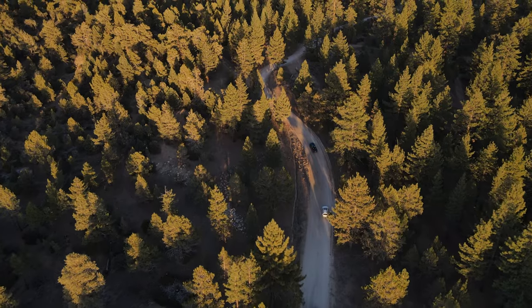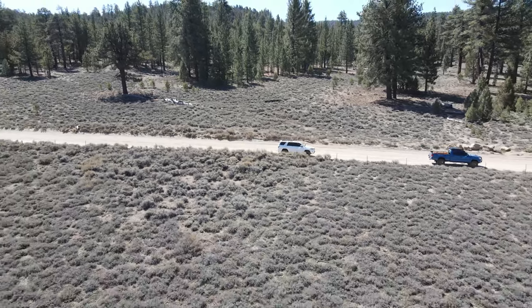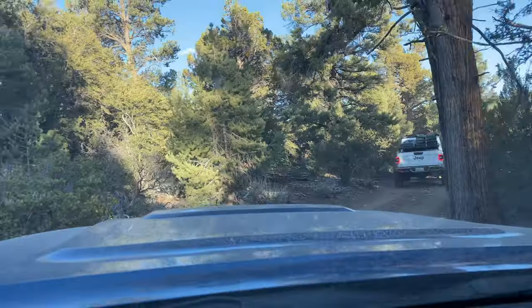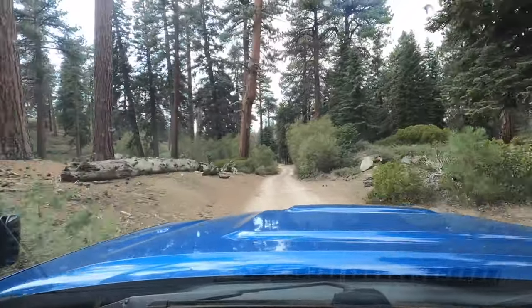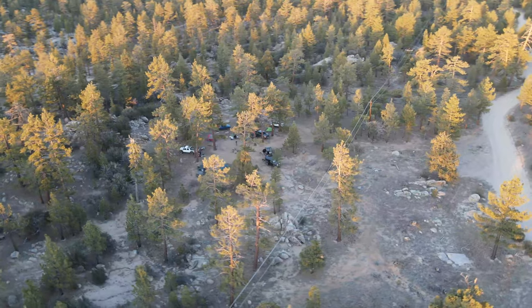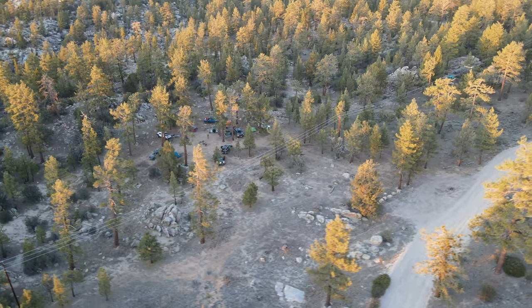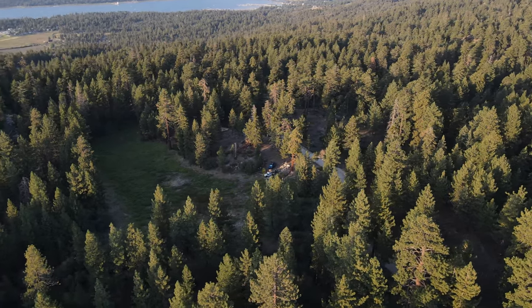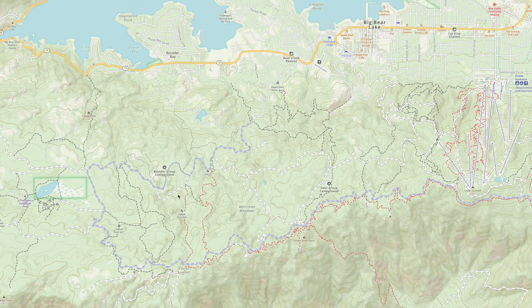One of the most iconic areas to do overlanding in has to be Big Bear, California. This area has so many trails that crisscross into each other and can be so much fun for anyone looking for some relatively easy trails to have fun on. We've been here countless times and recently have done a few easy trails in the area. Big Bear definitely is an area that first-time overlanders can get their feet wet. One of the best things about Big Bear is the many campgrounds in the area as well as countless dispersed camping spots along its many trails. Some of these campgrounds are first come first serve and some require reservations in advance. If you're looking for dispersed camping, this area will not let you down.